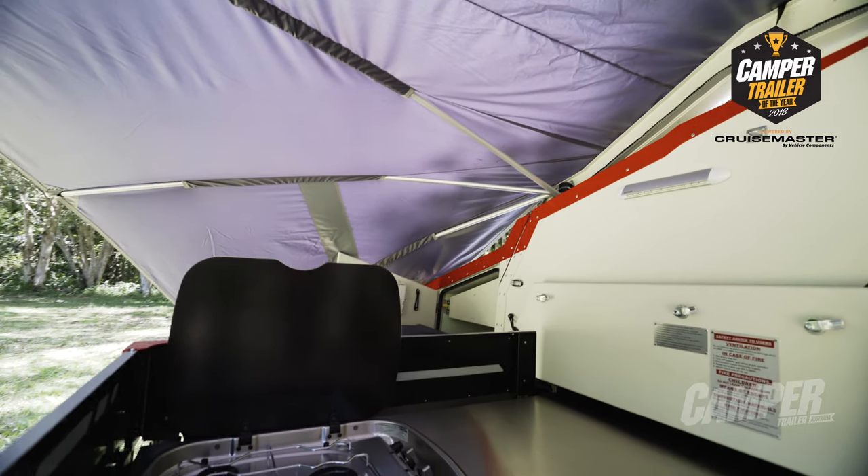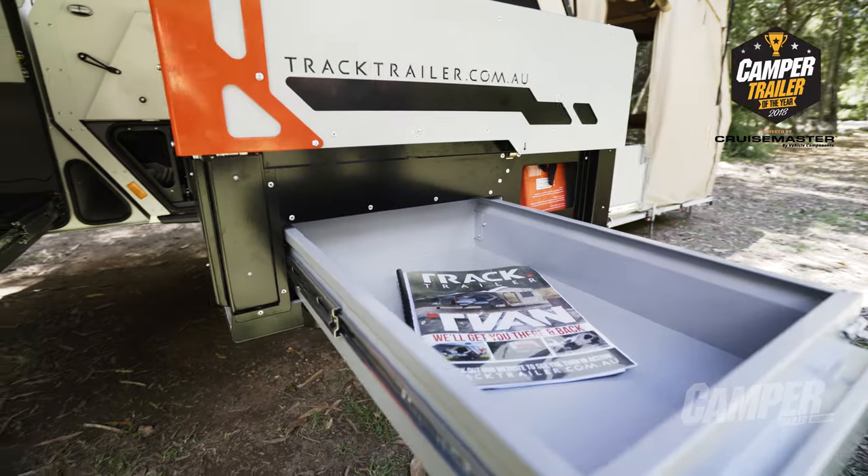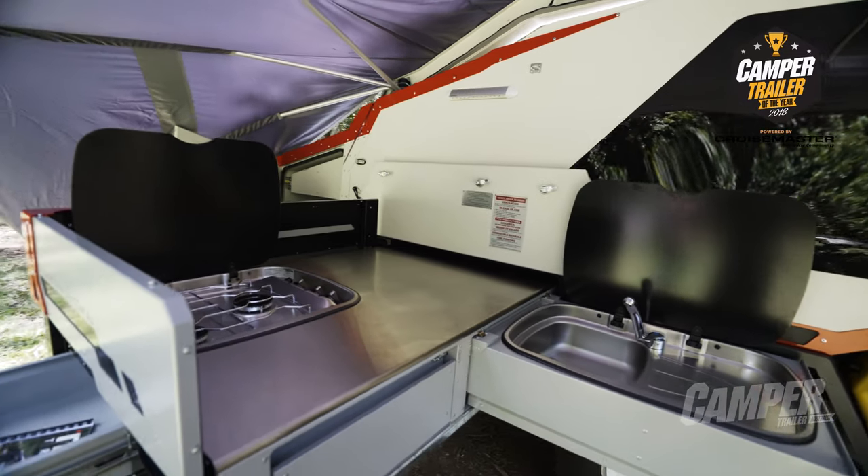Part of that comfort level is the kitchen which I believe personally is probably, if not one of the best, the best kitchen on the market in Australia. It's a wonderful thing the way it comes out. It's got that big pop-up windbreak all the way around it as well. And you just can't get enough bench space. You couldn't take this down to the servo to get fuel without it looking like you're off on an adventure. It's X Factor out of the wazoo.